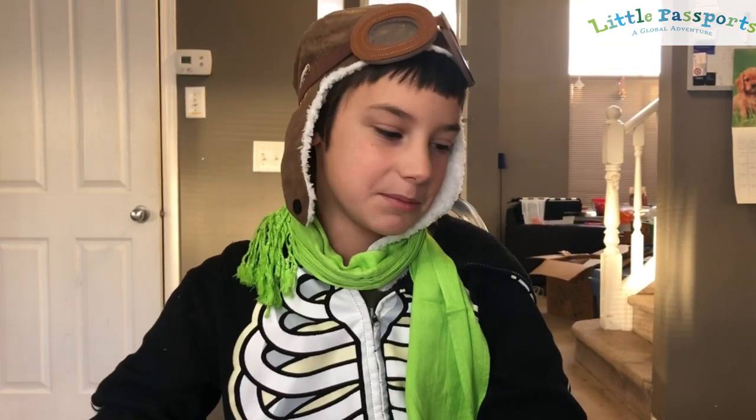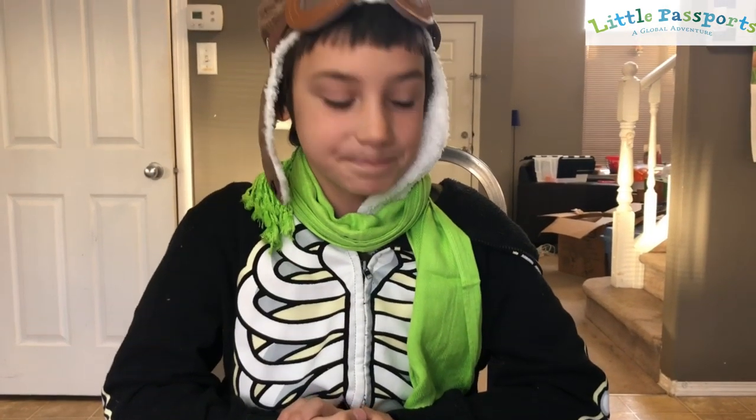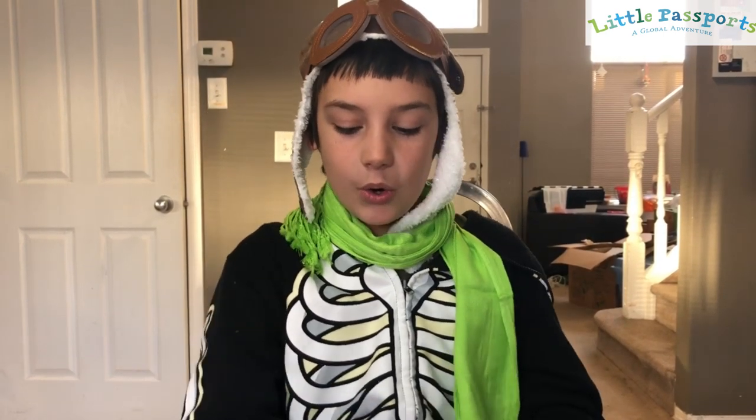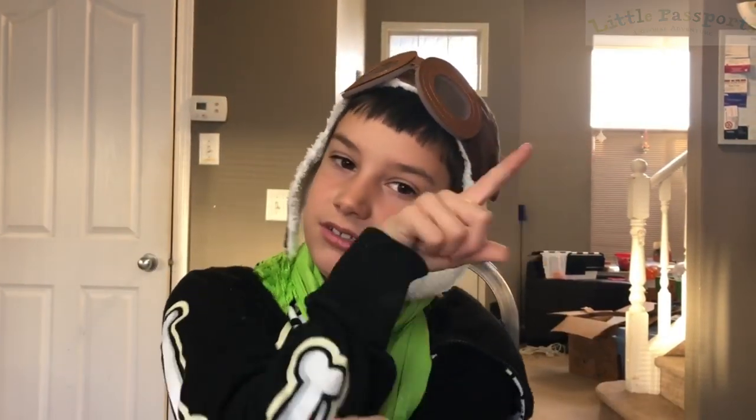It comes with all of this and it's just extremely cool. Thank you so much Little Passports for sending me this awesome box. I'm just going to play this with my mom after. Hope you guys enjoyed this video — be sure to smash that subscribe button and like my channel and their channel. See you guys next time. Goodbye!